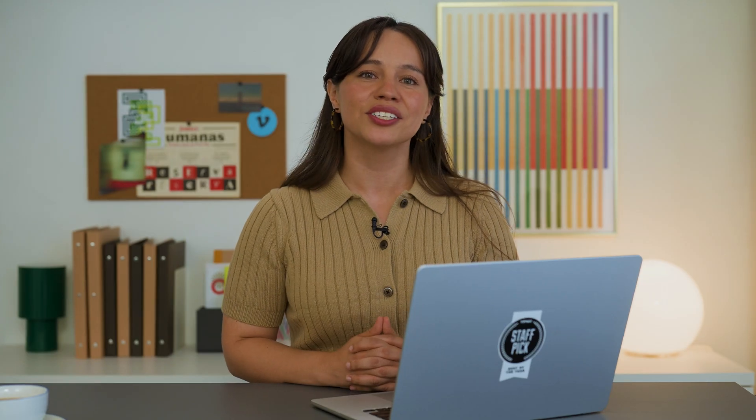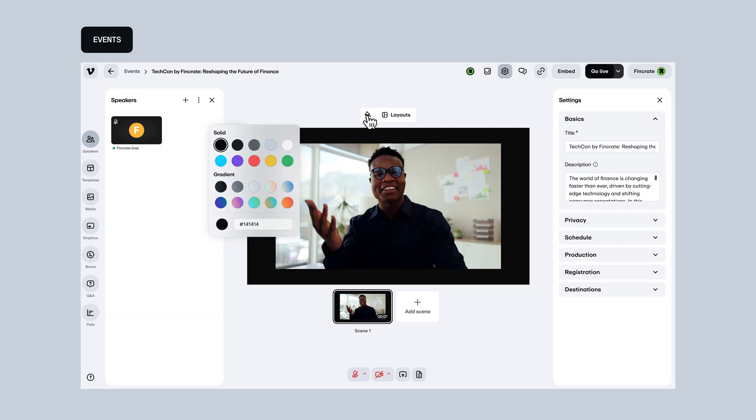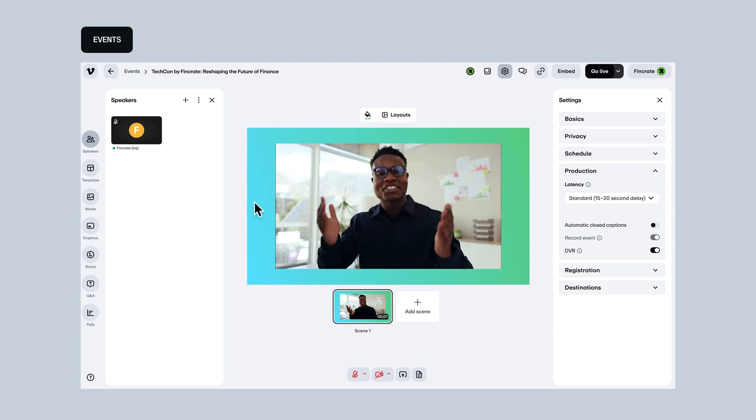For our event creators, prepare for some big upgrades. Using our browser-based studio, you can now customize your look with solid colors or beautiful gradients as your event background, directly from the layout settings. No more fussing — just seamless branding.